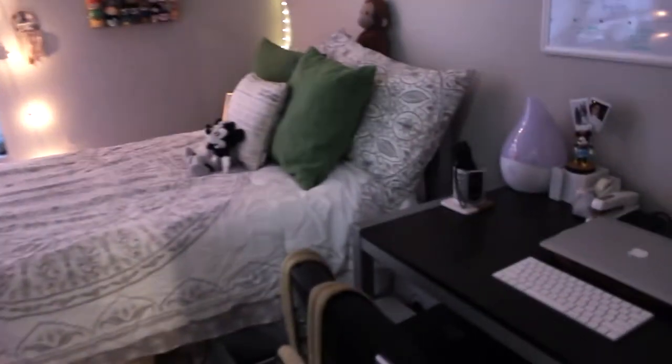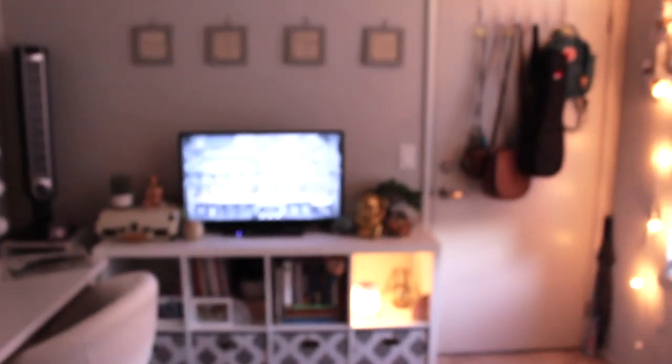So that is the room tour. I think I pretty much covered and showed everything. I just thought it would be helpful to make this video because when I was looking at housing there weren't really any videos like this or pictures, so I thought it would be good for anyone who was curious.